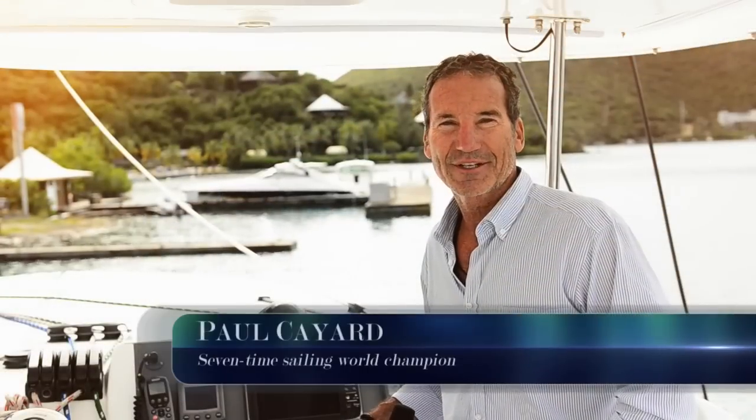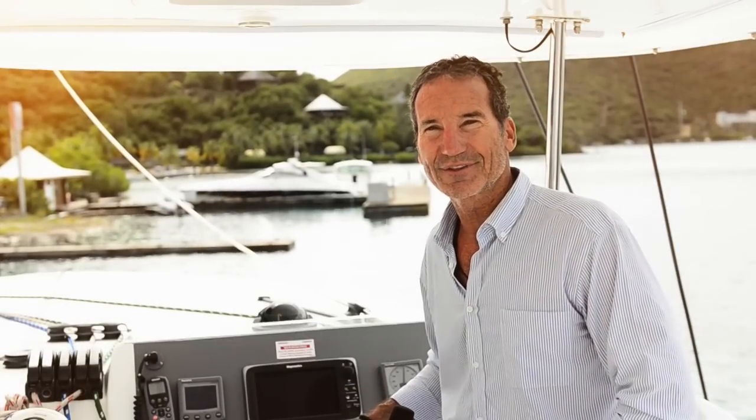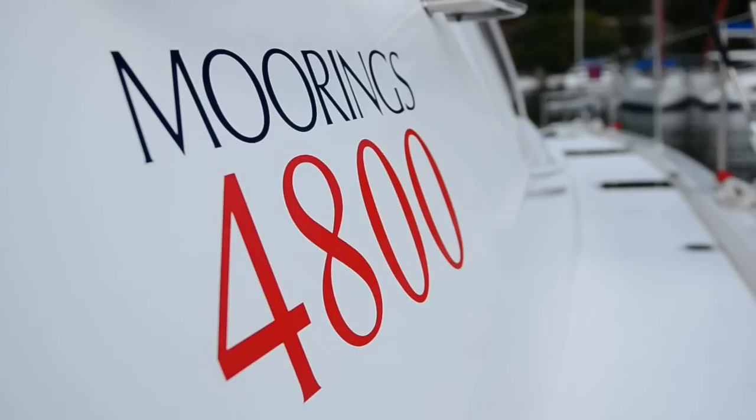Hi, I'm Paul Kayard and I'm down here in Virgin Gorda, British Virgin Islands, just getting ready to head out on another fantastic cruise, this time on a Moorings 4800 catamaran sailboat.